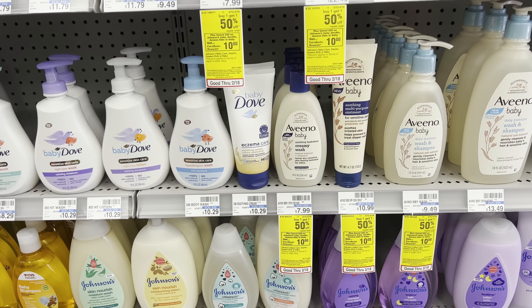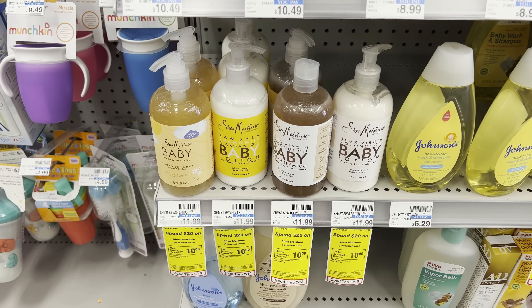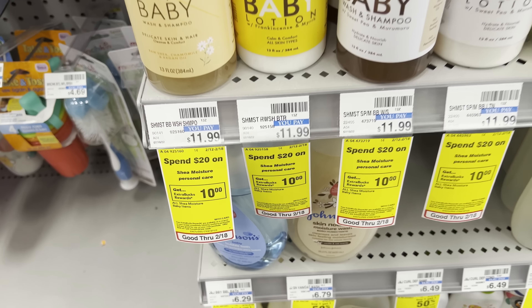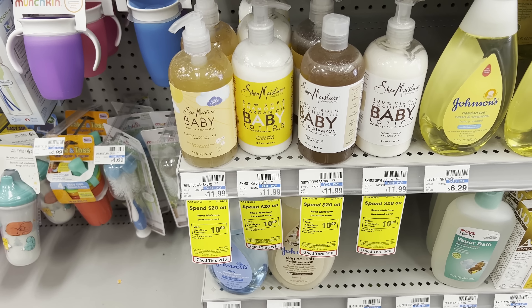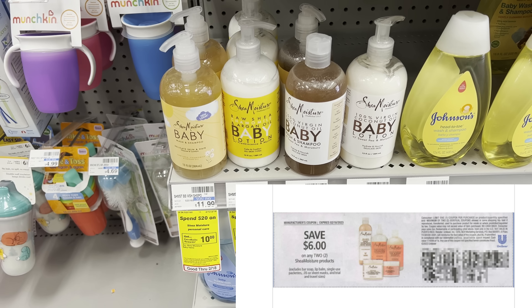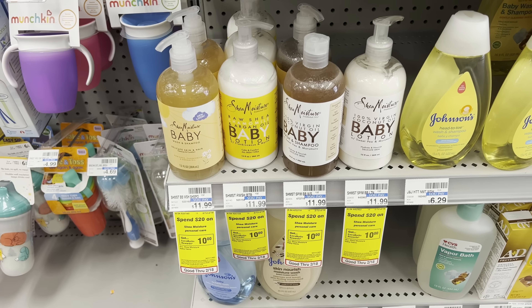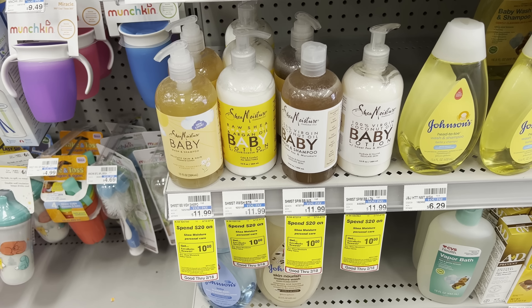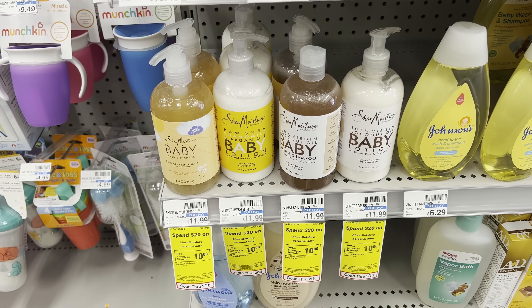I have another baby shower coming up, so this Aveeno deal is going straight into a gift basket. Another baby care deal is on Shea Moisture — it's spend $20 get a $10 ExtraBuck. Grab two at $23.98 total, use $6 off two coupons from the 2/5 Unilever insert. You'll pay $17.98, get back the $10 ExtraBuck — making it $7.98 for both or $3.99 each.